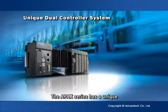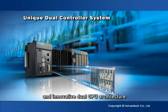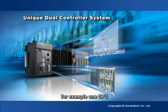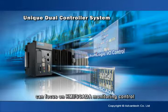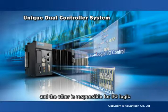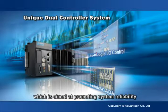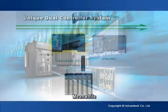The APAC series has a unique and innovative dual CPU architecture. Two CPUs can handle separate tasks. For example, one CPU can focus on HMI SCADA monitoring control, and the other is responsible for I/O logic and procedure control, aimed at promoting system reliability.